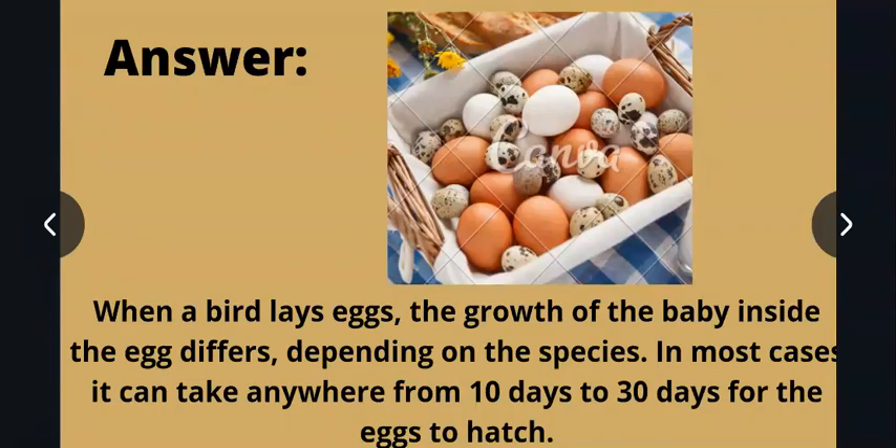So it is not the case that because a hen's egg takes 20 to 22 days, the rest of the eggs will also take the same number of days. It depends on which species of bird it is and how many days they take. But basically, it takes 10 to 30 days for all other birds, other than the hen.